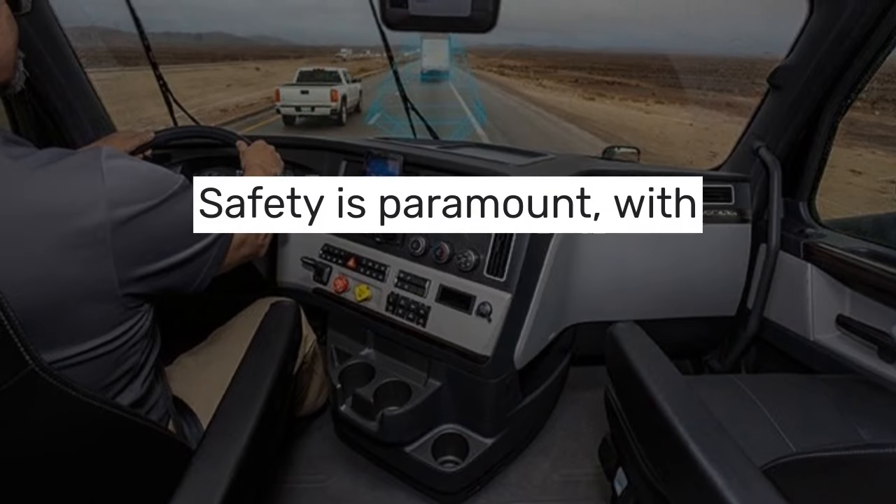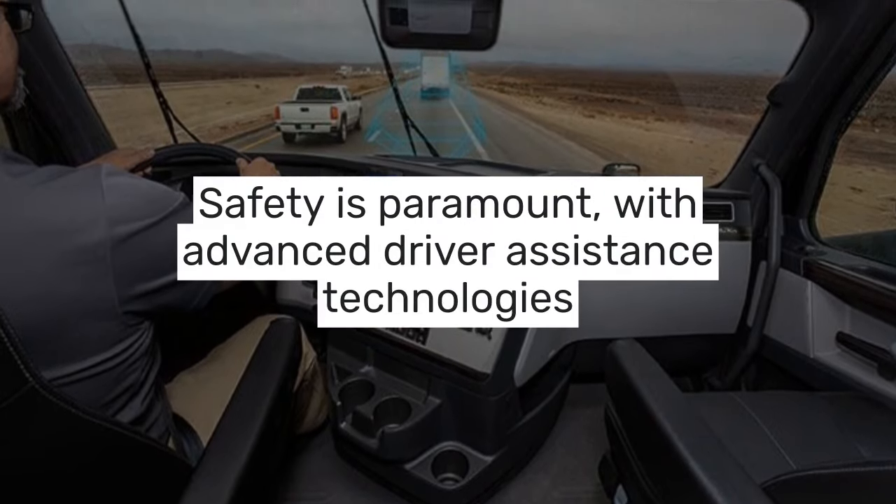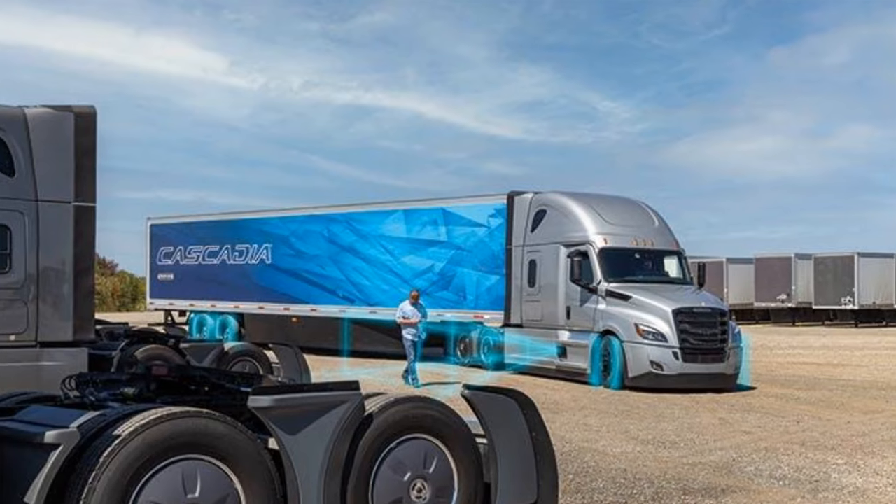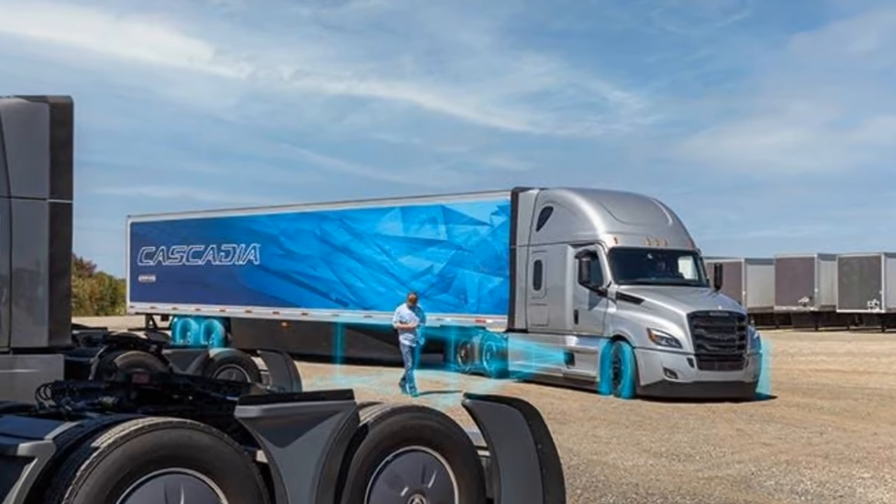Safety is paramount, with advanced driver assistance technologies like adaptive cruise control and collision mitigation systems, making the Cascadia a guardian on the roads.